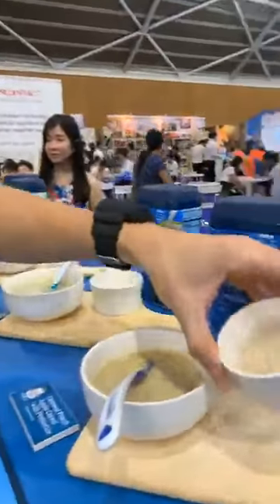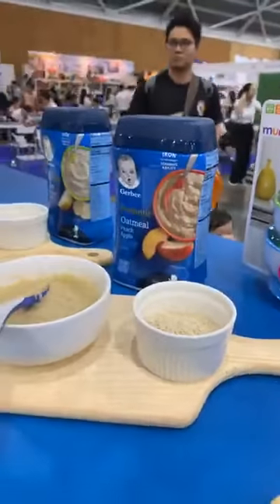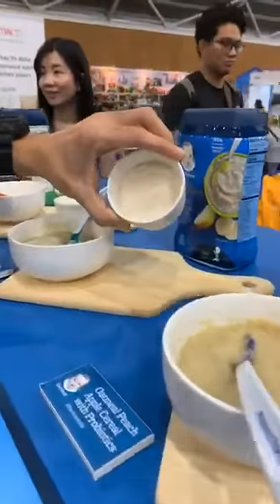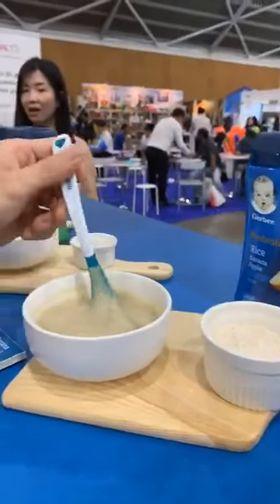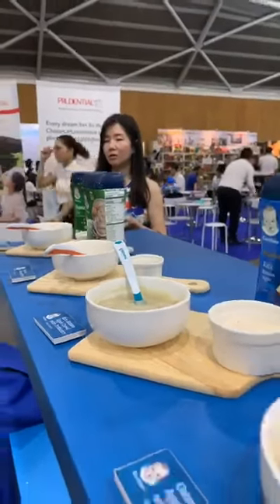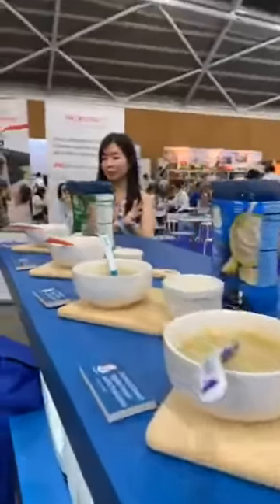Looking at the texture, the older the age, the coarser it becomes, because you want to start encouraging swallowing, chewing, and all these developmental processes. This one is a lot more fine and smooth compared to the previous ones — that's the oldest toddler range, for one year and above.